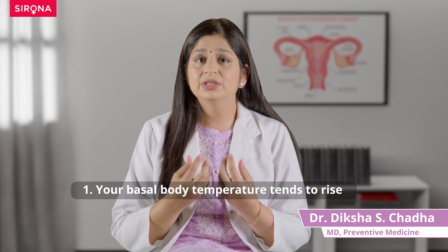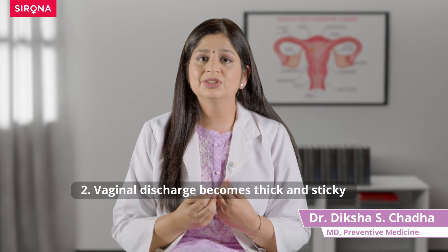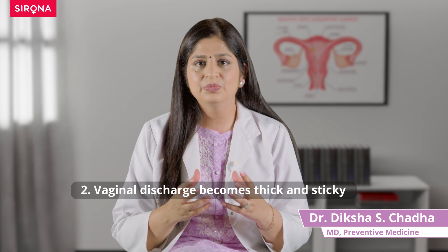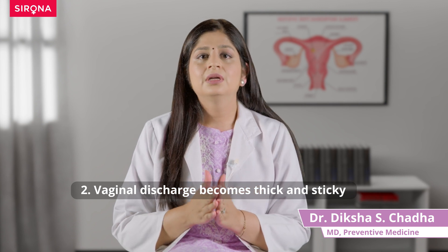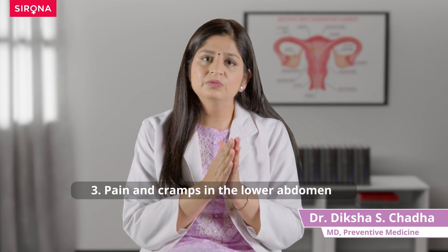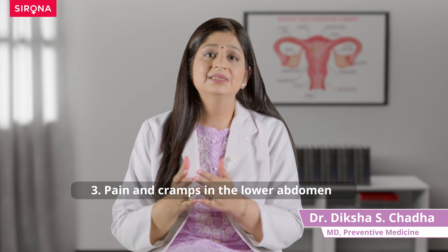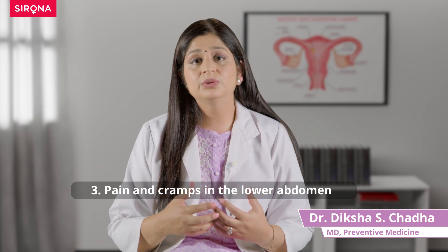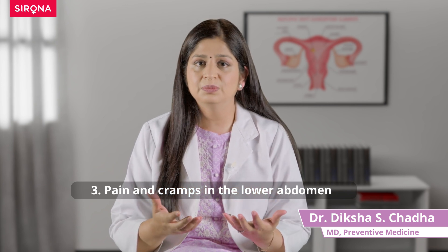The same happens with your body discharge — the vaginal discharge tends to change, thicken, and become very sticky and stretchy when you're ovulating. Similarly, for certain women, during ovulation there might be some pain or cramping sensation in the lower abdomen, very similar to the cramping you have during your period.